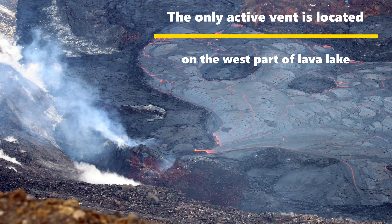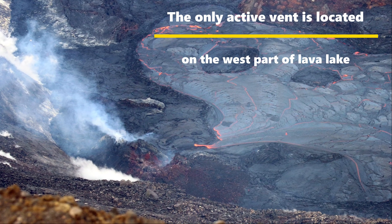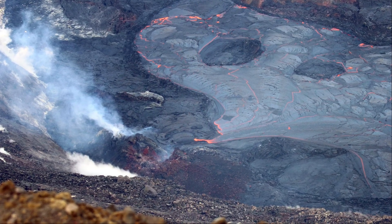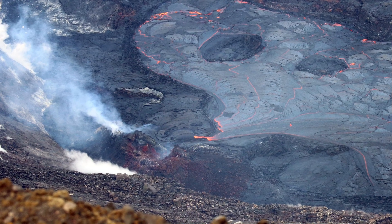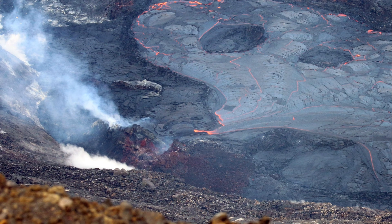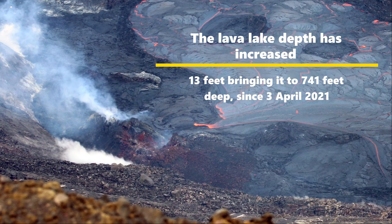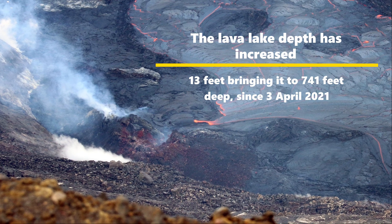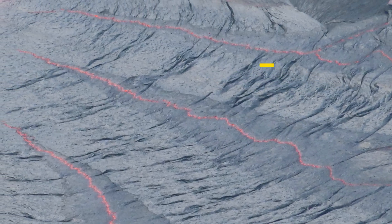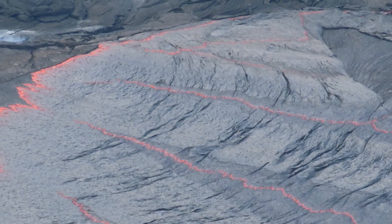As of this date, the eruption of Kilauea Volcano still continues. The only active vent is located on the west part of the lava lake. This eruption has continued non-stop since December 20th, 2020. The depth of the lava lake has increased — right now it is 741 feet deep as of 23 April 2021, which was a 13-foot increase since 3 April 2021.